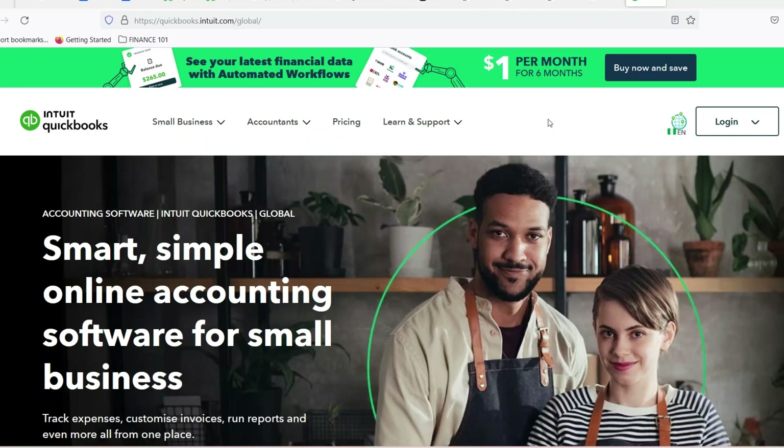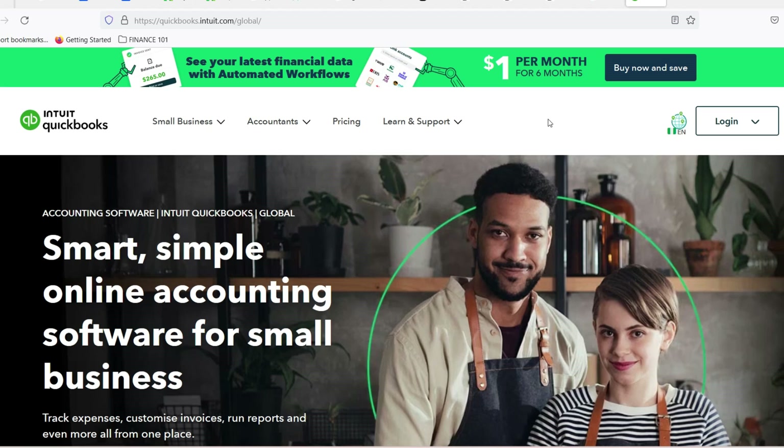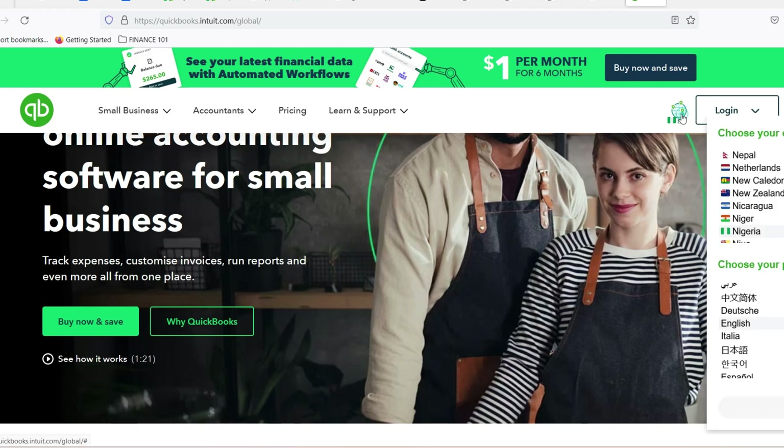Have you ever stared at a mountain of receipts, bank statements, and invoices, feeling like you're trapped in a financial labyrinth? You're not alone. Keeping track of your business finances can be a real nightmare, especially in the early stages.